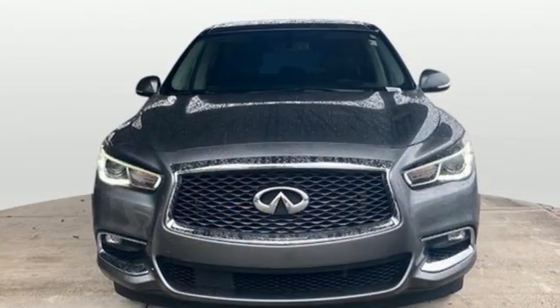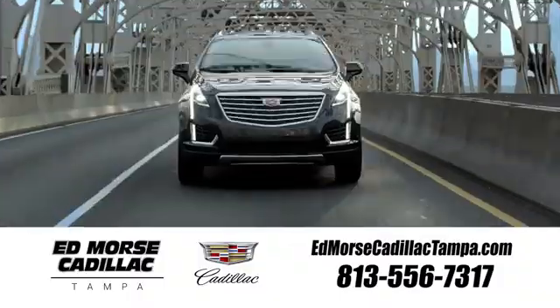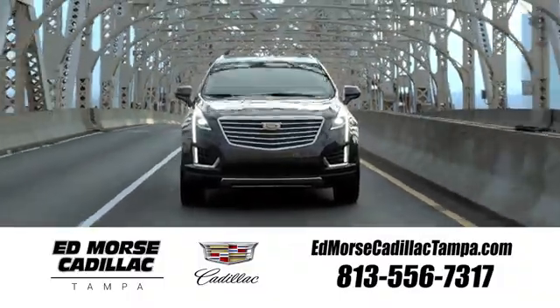Infiniti — undeniable. Stop in for a test drive and make it yours today. Visit our website at edmorsecadillactampa.com or call us today.